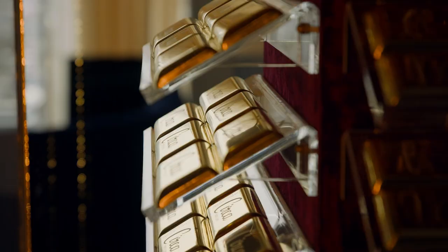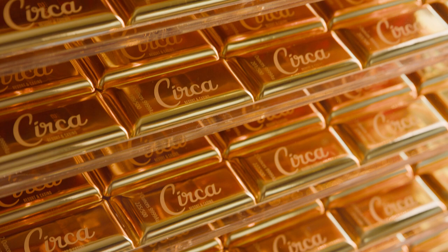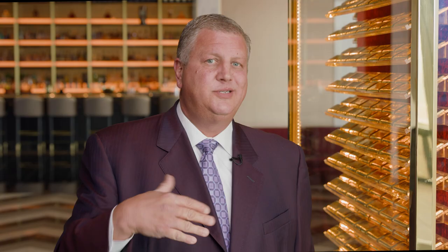So they came up with a mold, a model, and they created these gold bars for us. Each one of these gold bars has a Circa logo on them. They're all numbered from 1 to 500. There are a couple of secret watermarks in there that I can't talk about, but they're in there.